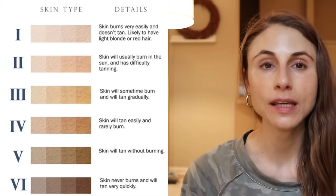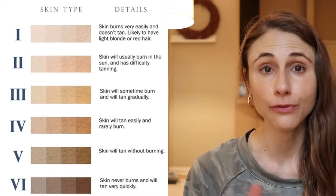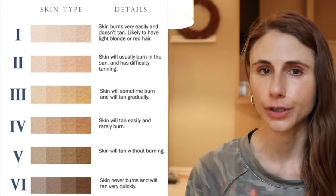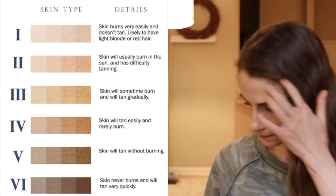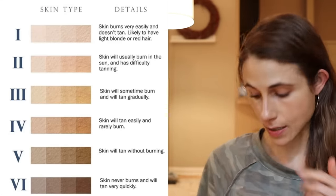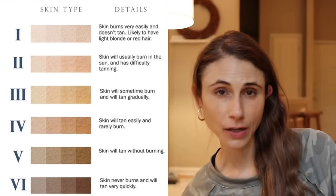Hey guys! In today's video I'm going to share some of my favorite tinted sunscreens, including some that are good for darker skin types — meaning Fitzpatrick phototype 4, 5, or 6. I'll point those out. I'll put a little schematic here so you know what I'm talking about if you're not familiar with the Fitzpatrick phototype.